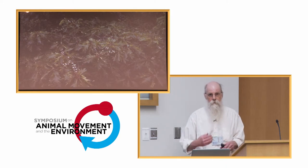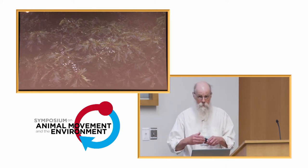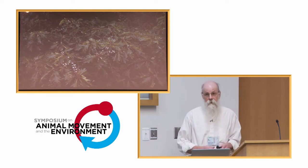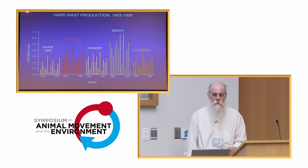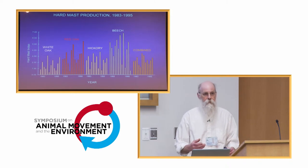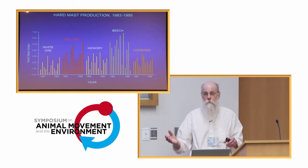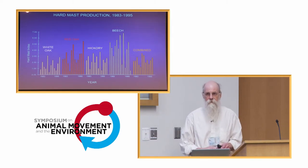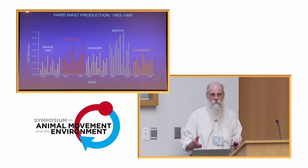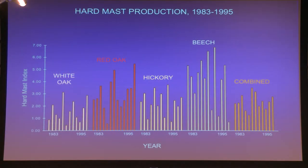We also worked with the state wildlife agency to index the productivity of nuts in the fall — acorns, hickory nuts, beech nuts. Again, there's tremendous variation across years, but in most years at least some trees were producing nuts. It actually turns out that the southern Appalachians is one of the best places in North America for black bears — the productivity of foods in every season is tremendous and exceeds most other places in North America.